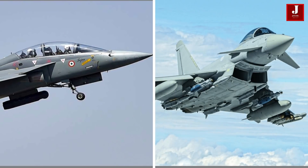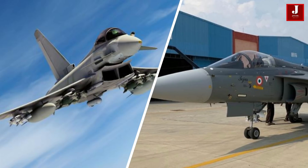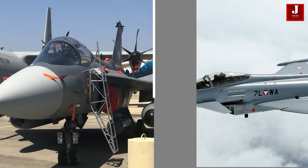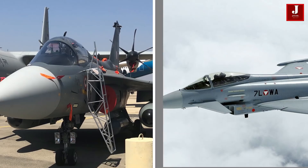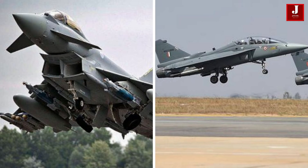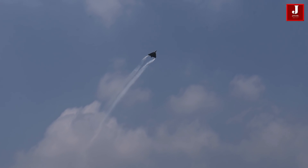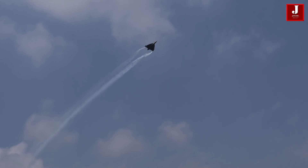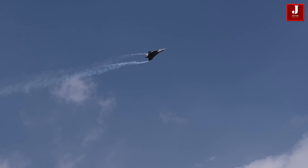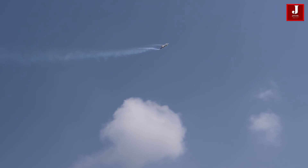Carbon composites account for 70% of the Typhoon, with metal accounting for 15% and glass-reinforced polymers accounting for 10%. For the Tejas, composite materials account for 45% of the weight and 90% of the surface area of the airframe. The extensive use of composite materials makes the aircraft lighter while giving high strength, reducing the number of joints and rivets, increasing structural integrity, and lowering fatigue cracks.